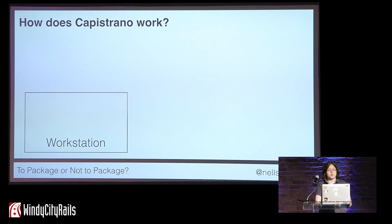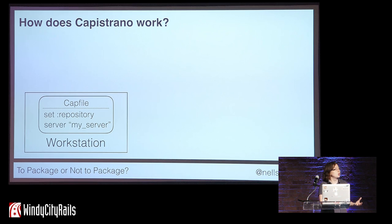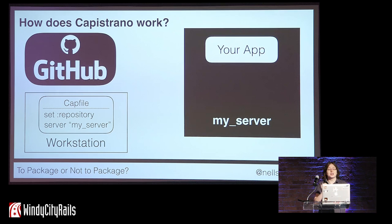How Capistrano works is: when you're at your workstation with the repo for your application code, you create a cap file. Among many other things, you set the repository for your code and the specific servers you want that code deployed to. When you deploy with Capistrano from your workstation, it SSHs onto whatever server you want to deploy to, then pulls that code from your GitHub repo. Capistrano also works very nicely with other source control systems. It then copies that code to wherever it needs to be on your remote server, usually in a releases directory, and runs it.